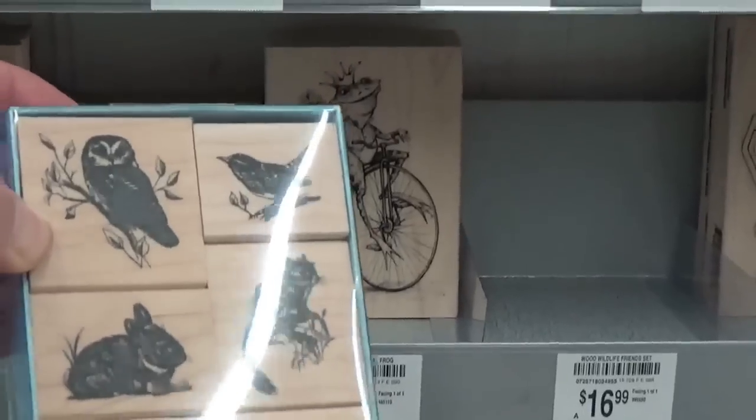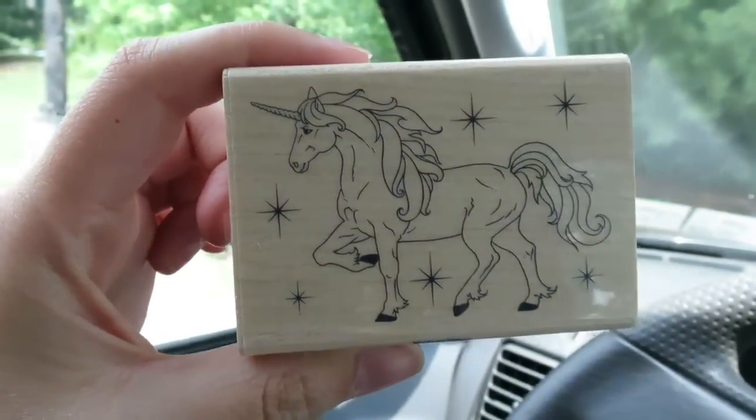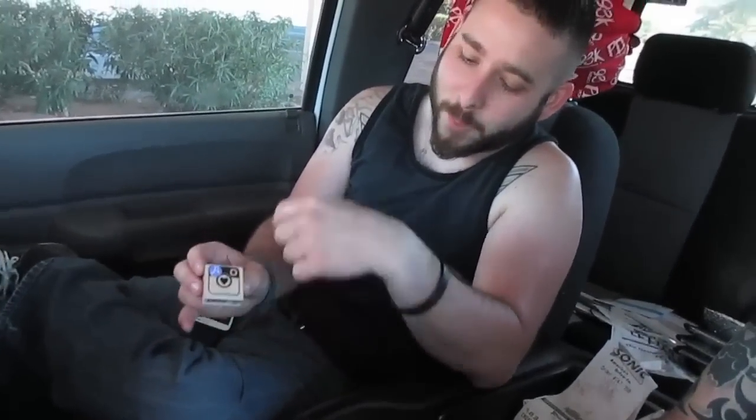I think I like that one. Unicorn. Alright, let's go stamp this unicorn in a book and get this geocache. Instead of signing the logbook, you're going to leave a stamp. Unfortunately, we didn't have time to order a custom stamp with the Geodude's logo, so we're just going to rock the Instagram one.